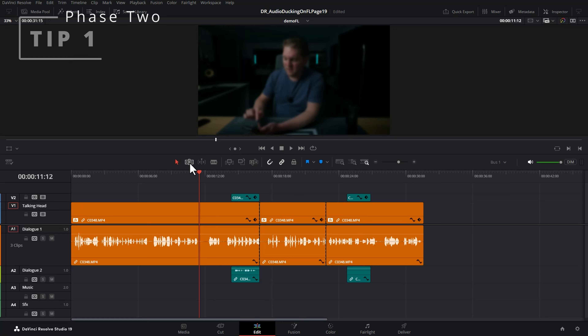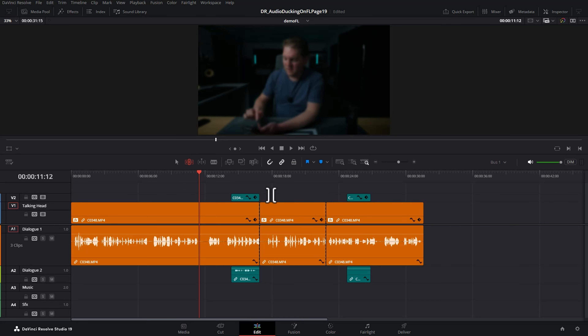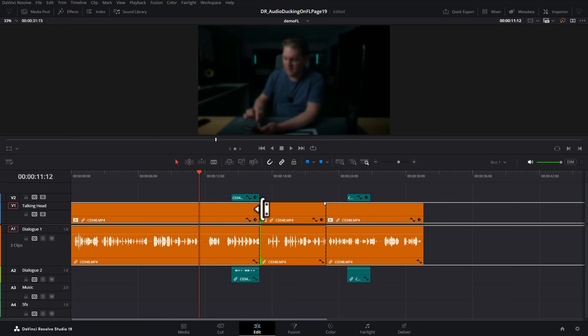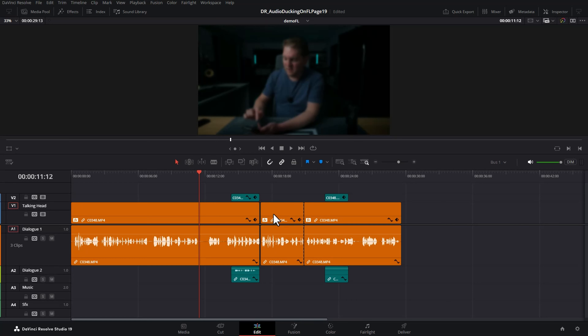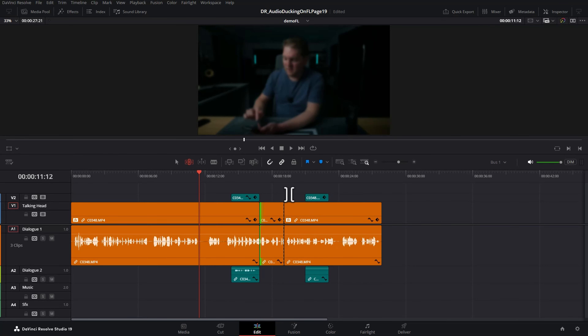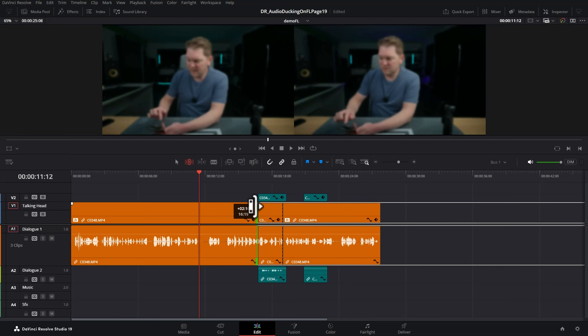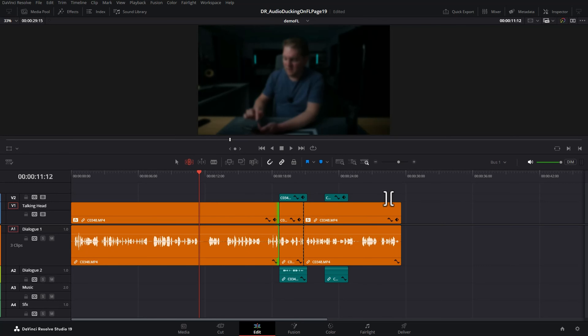Tip number one is to familiarize yourself with the trim edit mode, which you can select by clicking this button or hitting T on the keyboard. Trim edit mode allows you to quickly adjust the size of individual clips and automatically ripple away any space that would have been left. Without this, you'd need to change the clip length, click the empty space, and hit delete. With trim edit mode enabled by hitting T, you can come up to the top left of a clip and drag left or right to make it shorter or longer, and it automatically adjusts the following clips. You can also do this at the end of a clip. Switch back to selection mode by clicking this or hitting A.